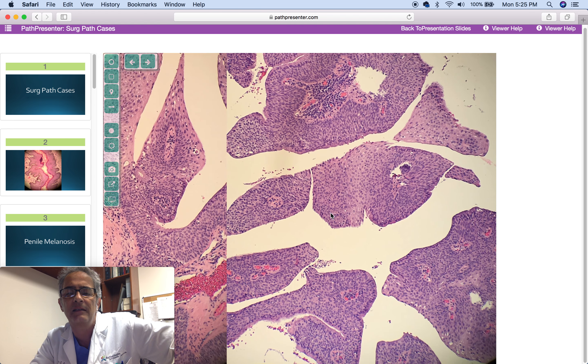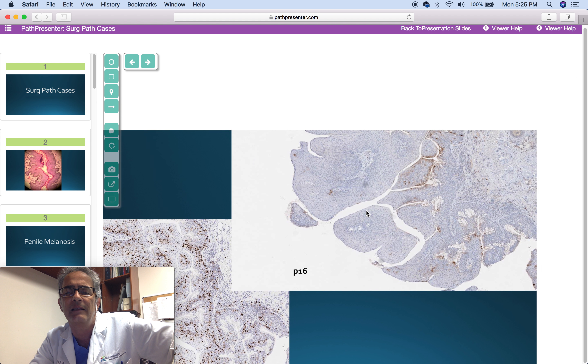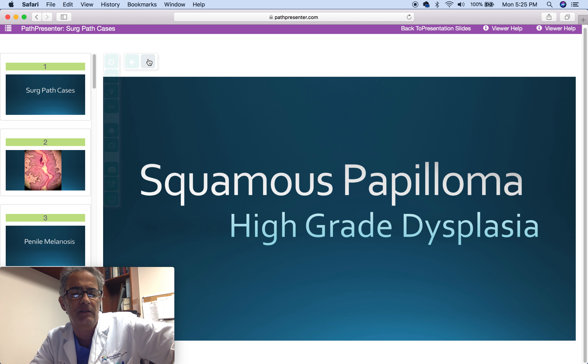Next case is a 70-year-old man with a solitary, large exophytic lesion in the vocal cord. Here is the pattern showing a little bit of atypia, I would say moderate dysplasia. Ki-67 proliferation rate predominantly in the basal layer, lower third, with negative P16. I assign this case as squamous papilloma with at least moderate dysplasia.